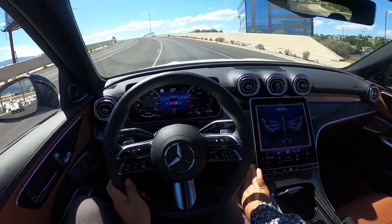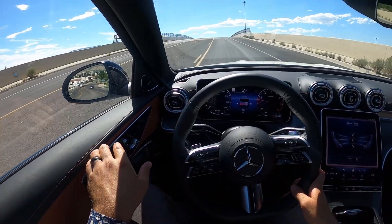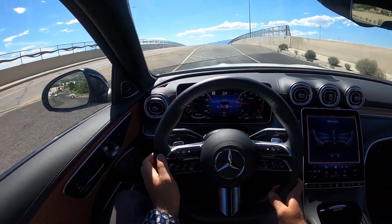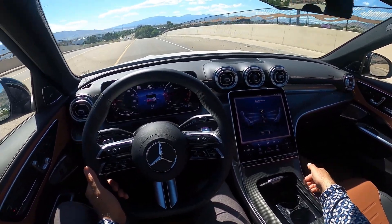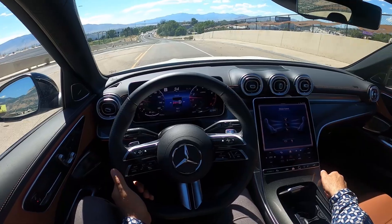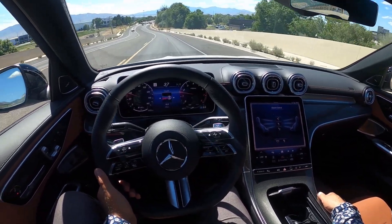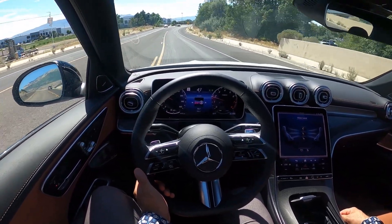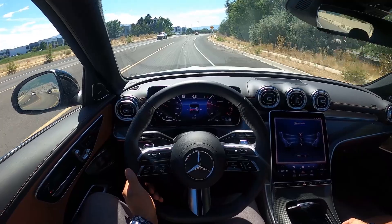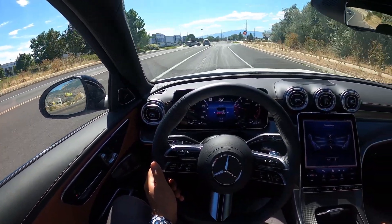One thing I will mention — the fit and finish on both of these is really good. I think the BMW might actually have better fit and finish, which surprises me, because Mercedes is kind of known for that. So it's not like this is bad, but it seems like things are not as tight as what you have with the BMW. Compared to most cars though, it's very solid — quite a bit above what you usually see.